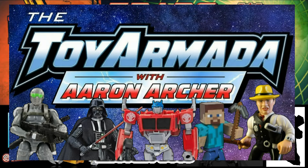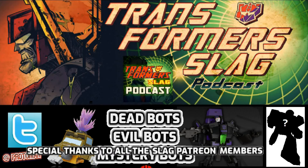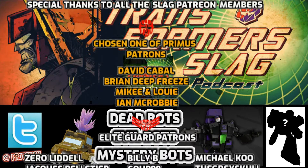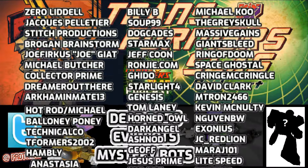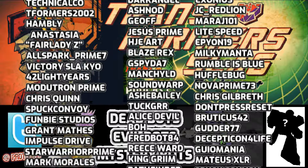TFCon is coming up next week, and tomorrow is the Saturday night live stream where we're going to have some big reveals, some related to TFCon. Check out the Saturday night live stream for the Transformer Slag Podcast tomorrow — it's going to be 8 PM Eastern Standard Time. We'll talk Transformers, take some super chats, cover the news, and have some exclusive reveals, so check that out.